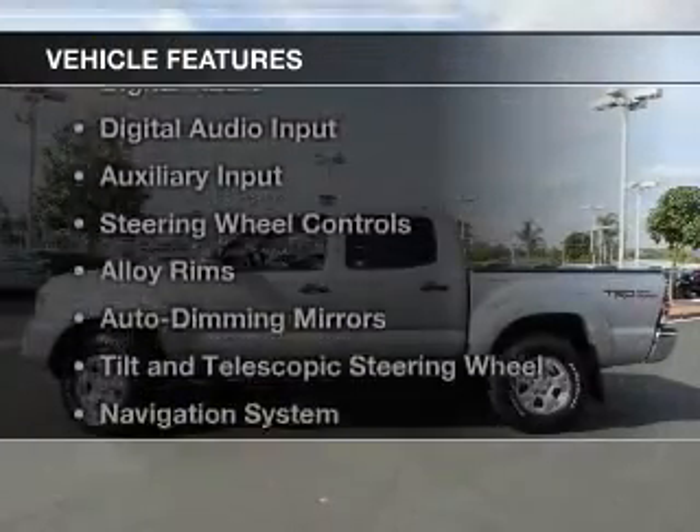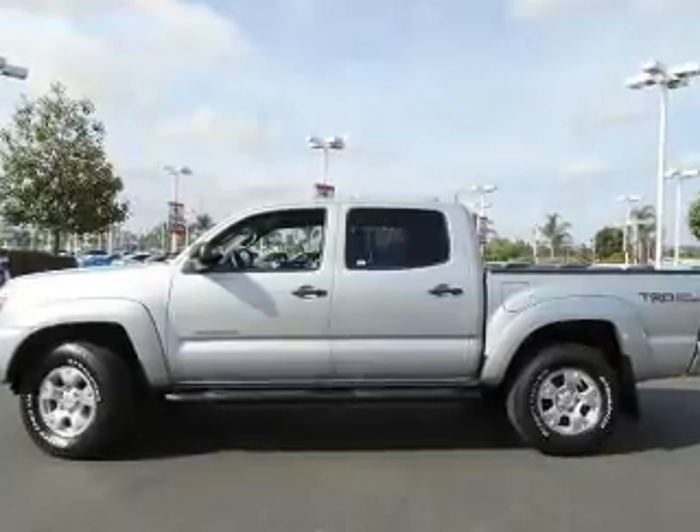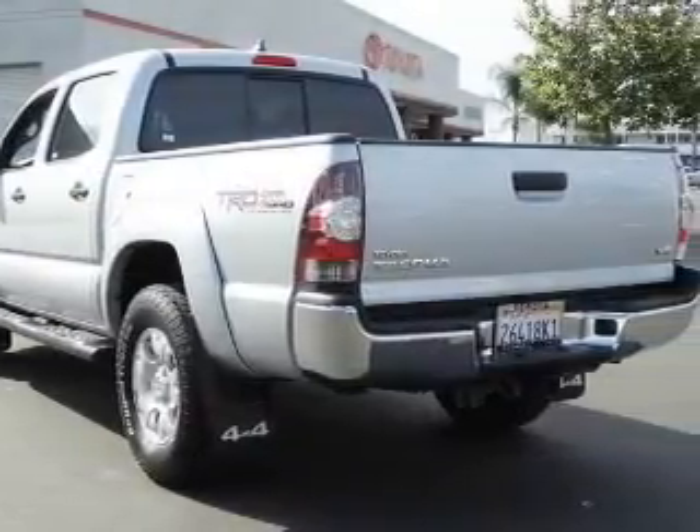The features include Bluetooth connectivity, Sirius XM satellite radio, digital radio, digital audio input, and auxiliary input, and steering wheel controls.